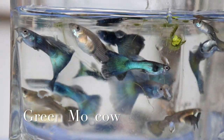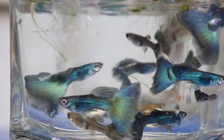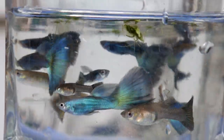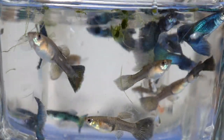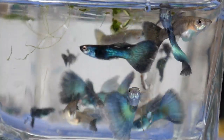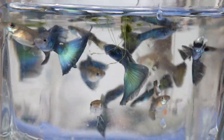Here we have some green Moscows. I really like this strain because it has a lot of green on the body as well. With some other Moscows you'll see the bodies have kind of a silvery look, but on these the green is throughout the body as well, so I really appreciate that.